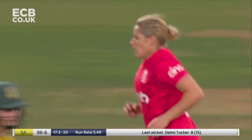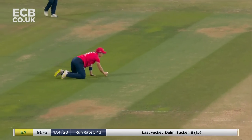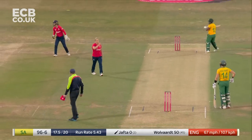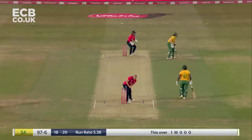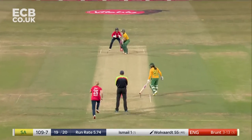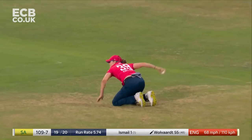Nice front-foot play there. That's going down. Push hard for two but they don't make it — that means she just stays on strike. That's the end of the 18th over: 97 for six.